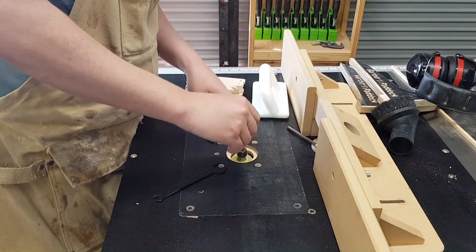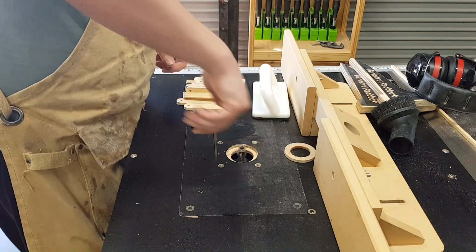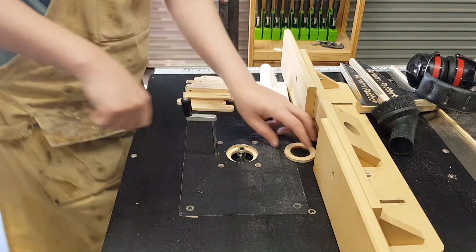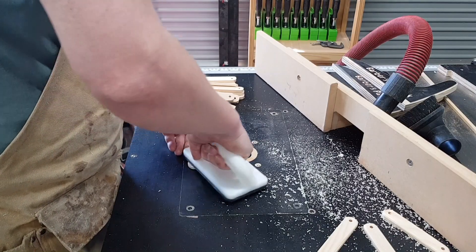Each of these will get a quick round-over on the router table. The router table is probably one of my favourite workshop projects that I've completed this year, so if you're interested in seeing how I built it, here's a link to it.